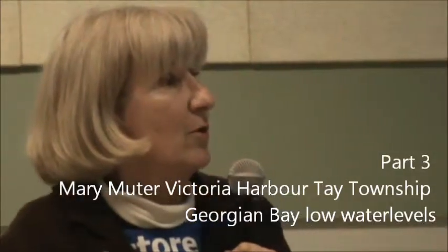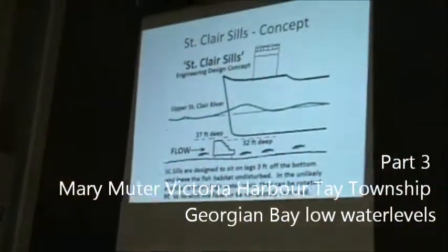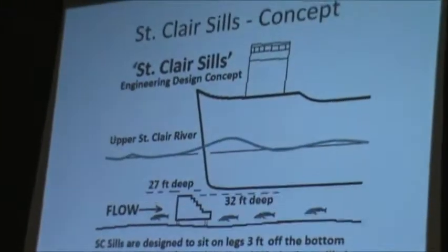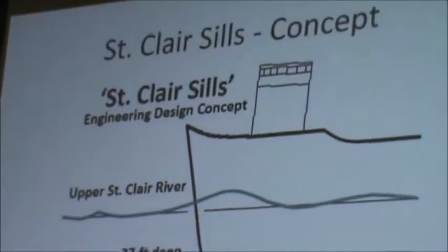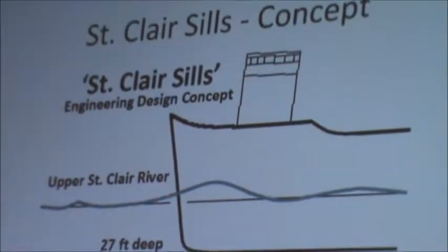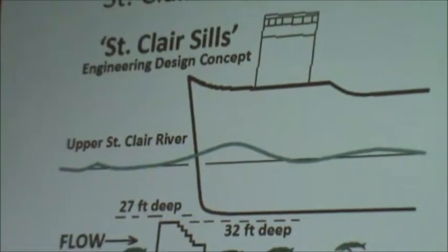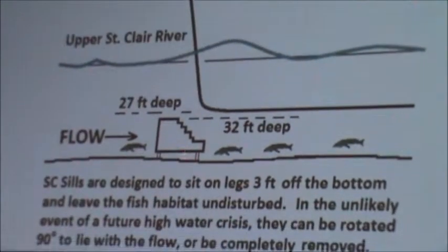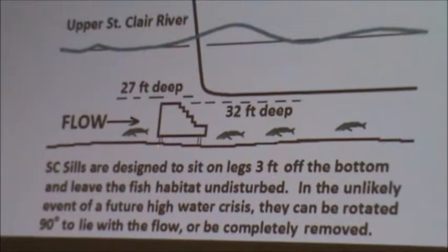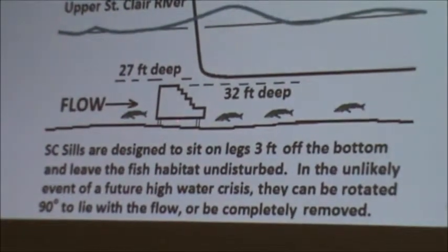This is the design for submerged sills that our engineer came up with, based on the 1972 U.S. Army Corps sill design. This is a hollow concrete structure that would be floated into position in the river, dropped into position where there is fish spawning habitat. It could be elevated off of the riverbed by about a meter to allow fish to swim through.